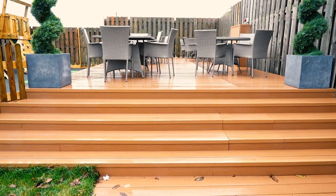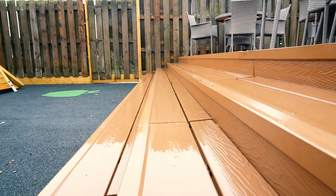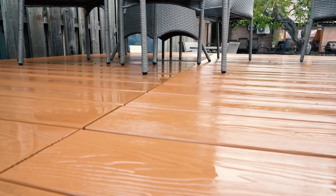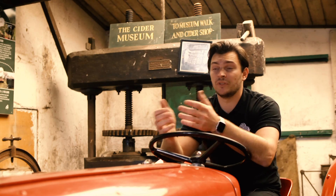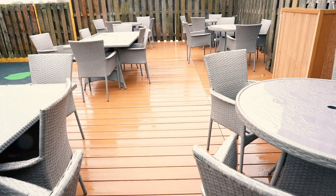We decided to do an outside area and went down the route of composite decking, which is non-slip and doesn't rot like wood, so it's perfect really. It performs well in rain and we haven't had any issues with it.